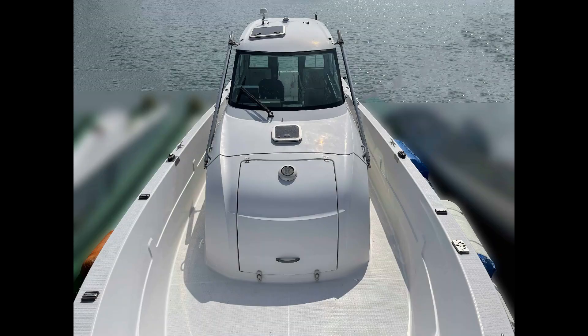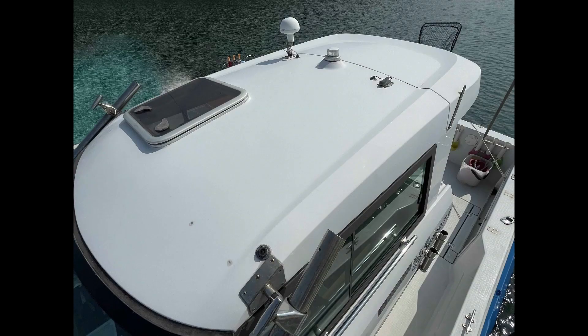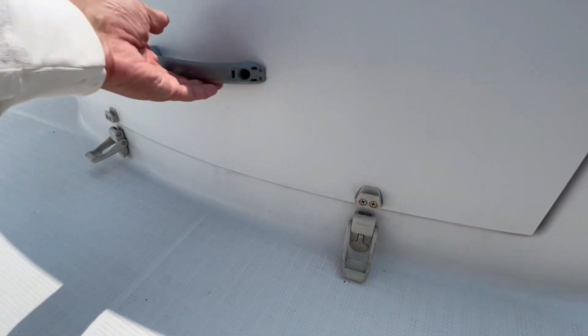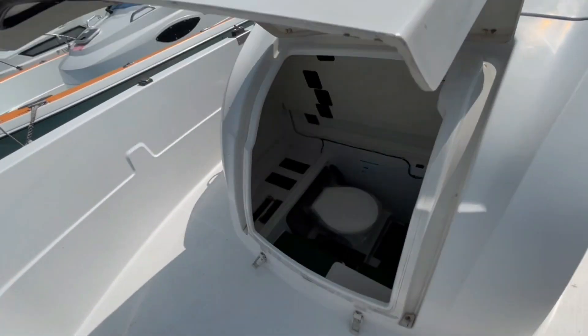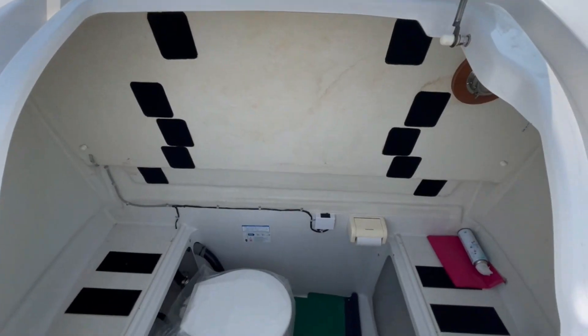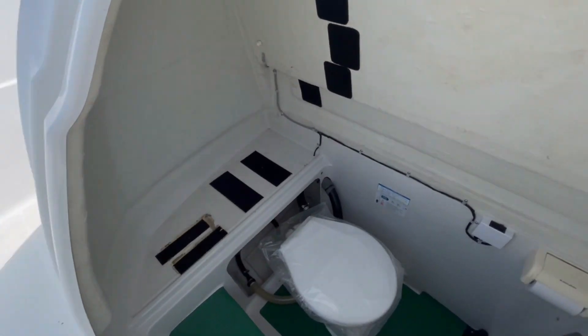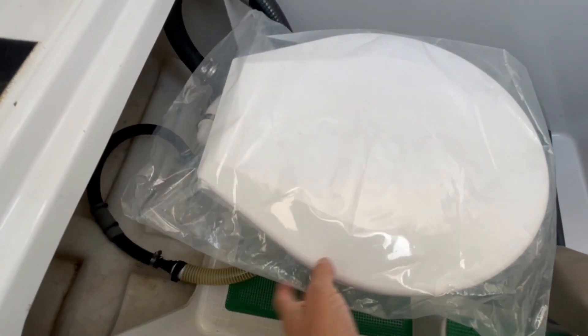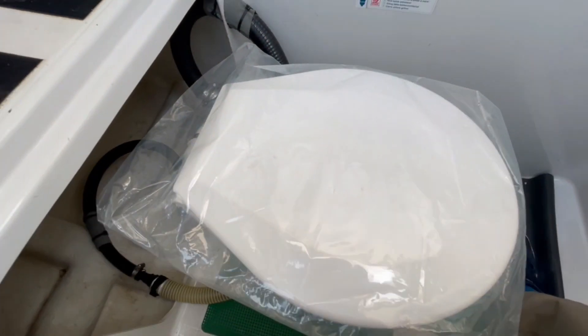ここは前スパンカーが取り付けられていたんでしょうね、その跡が残っています。ここにベンチレーターが付いている——これ新品じゃん。ワイドな大きさになっています。